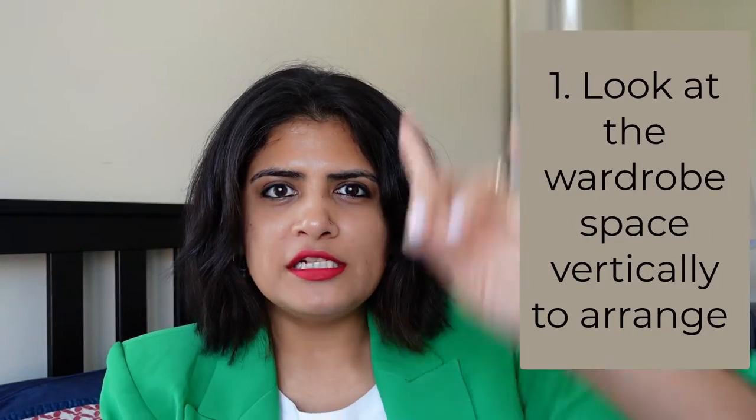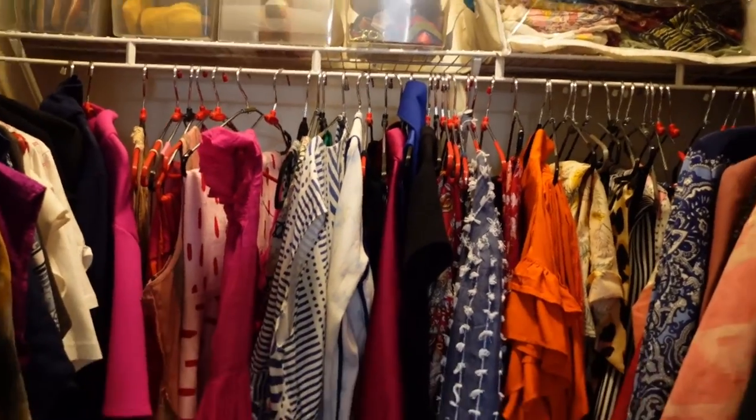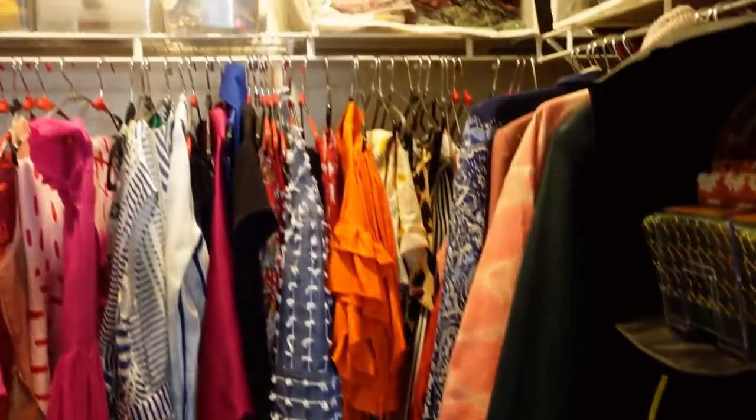First things first: whenever you look at a wardrobe, look at it vertically, not horizontally. Whether you have a cupboard-style wardrobe or a walk-in, the key is to think about arranging it vertically from top to bottom.